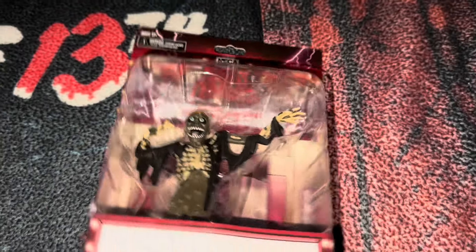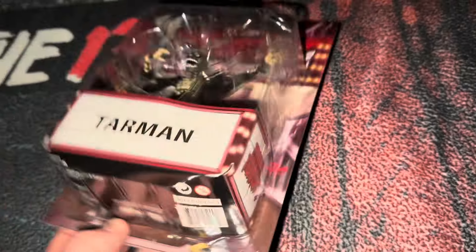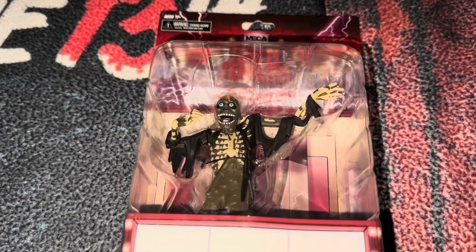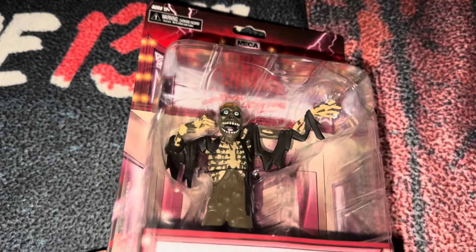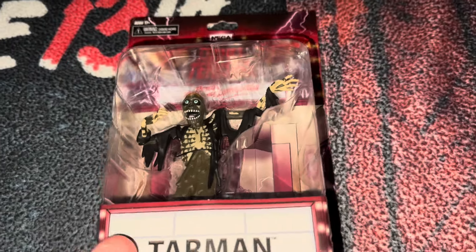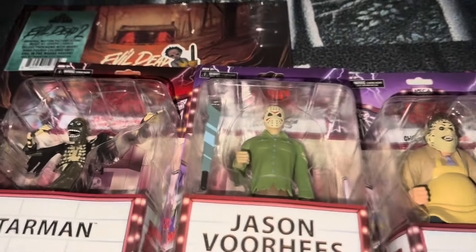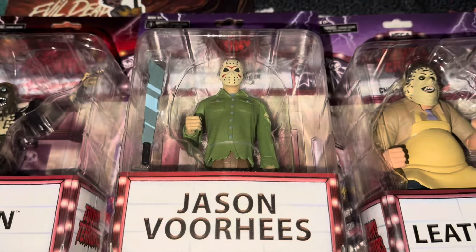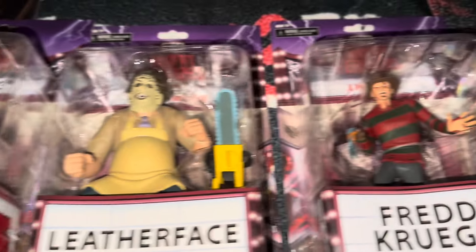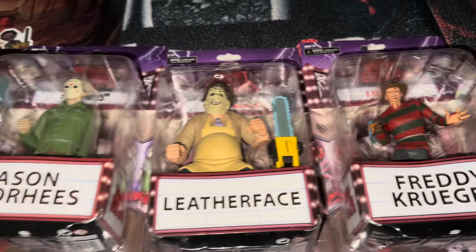I ordered this one on eBay. Apparently this one's getting a little harder to find because the ones I was finding are about 30 bucks — a little more than I'd like to pay for a figure like this, but I wanted to have it and it's mine now. I pulled the other ones out just to show you: I have Jason, Leatherface, and Freddy. I wouldn't mind getting Michael Myers and maybe a couple more, but these are the four that I have so far.